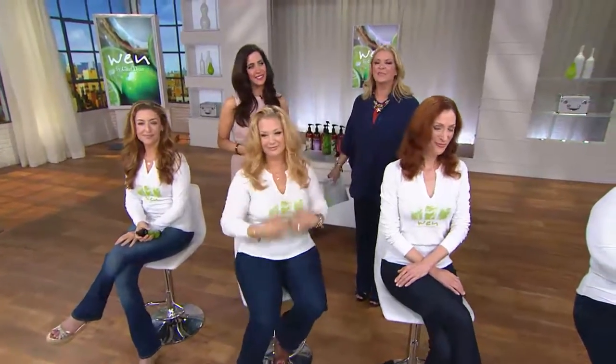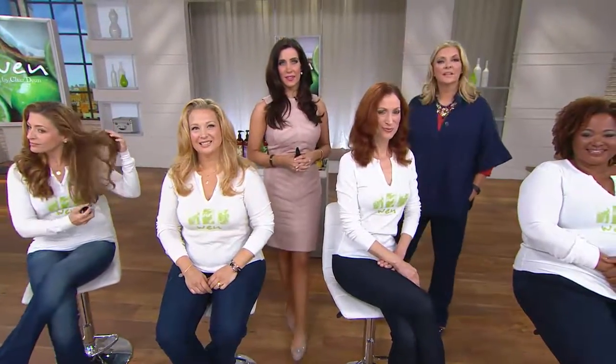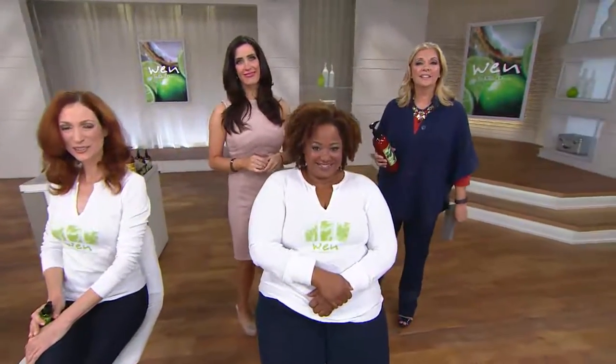We're inviting Sarah to join us. Hi Sarah, you're on the air! She's from Brooklyn, New York. She says she's been watching Wen on QVC for a long time but never tried it until June. She took the test to find which product would be best for her hair type, since she has very, very thin hair. She bought the lavender cleansing conditioner and first time using it her hair got so thick — she uses it every three days.